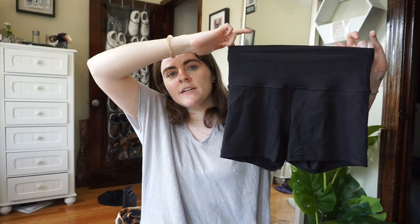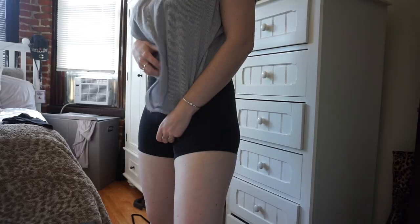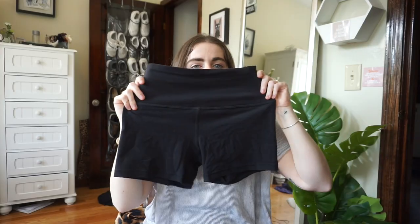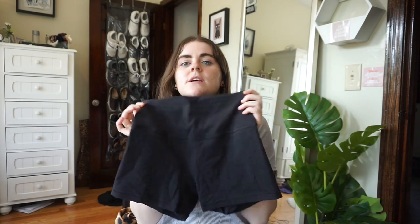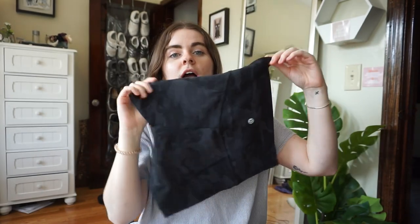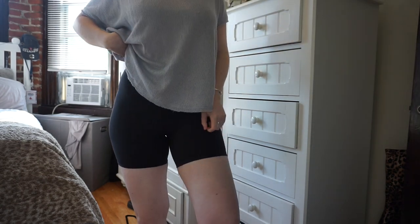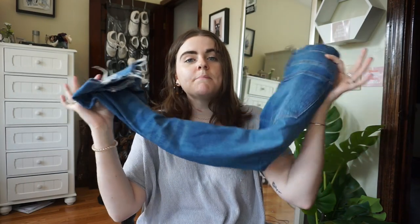Also at Lululemon, I've been wearing the Align shorts literally every day in my apartment. They feel exactly like the Aligns — same material and fit — but as little shorts. They're more like spandex than biker shorts. I have the 4-inch ones and I ordered them in camo too, which just arrived. I also got the 6-inch version, which I'm wearing now — they give more of a biker short vibe when worn with a big t-shirt.